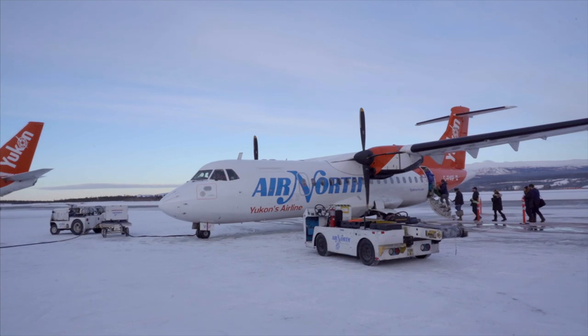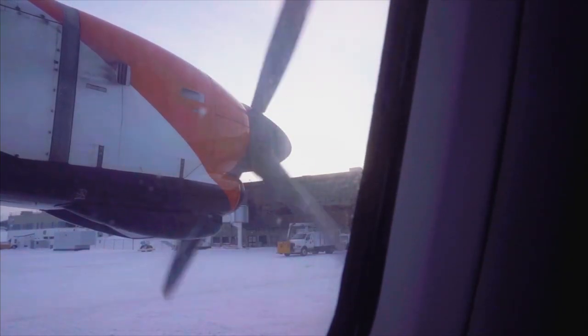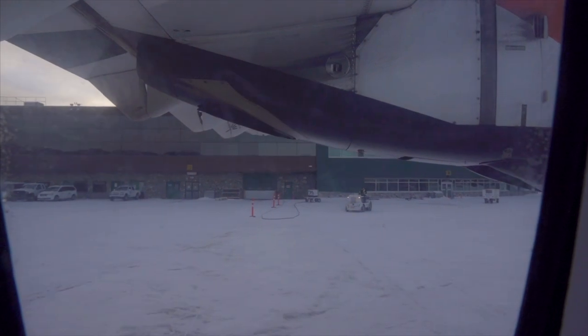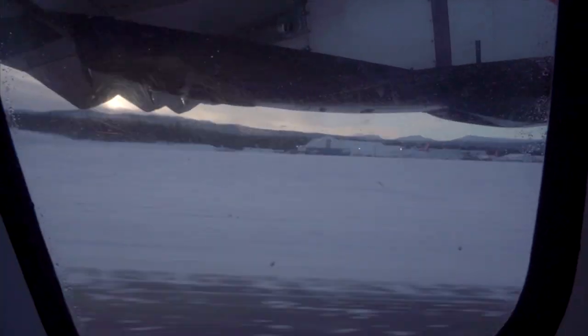Alright, here we go. Time to get on the plane. Finally make our way to Dawson City. I'm going to direct you to the emergency exit, which are identified by a lighted sign. Please take a moment to review the safety feature card located in the seat pocket in front of you.